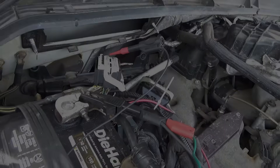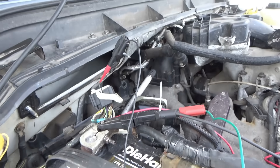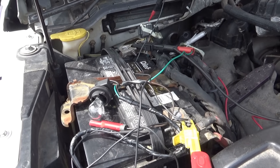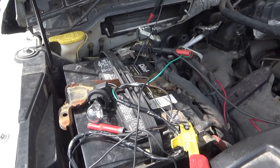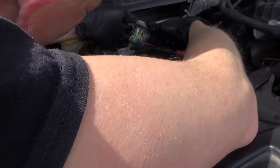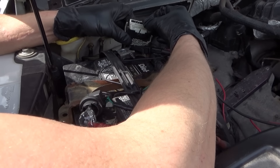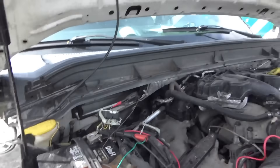Next I'm going to check pin 42 — that's hot in start or run. I have the probe in pin 42, and turn the key on to see if the test light lights up. It did not. Let me double-check we're in pin 42 — counting in the third row: 34, 35, 36, 37, 38, 39, 40, 41, 42. That's it. We are missing power right there. Fuse F52, 10-amp in the battery junction box.